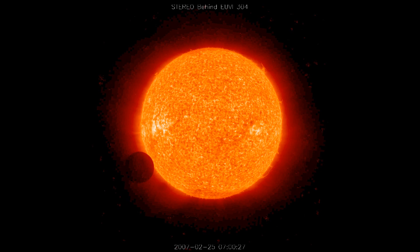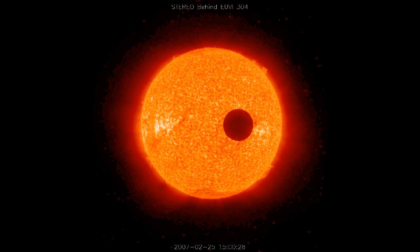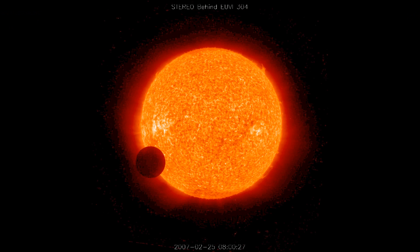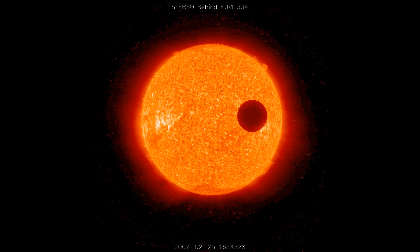Here's what ORSA predicts STEREO Behind should see from its position in space, and now I'll show you what it actually saw. Notice that these are the same time points and same time steps, and it's a perfect match. The Moon transit occurred exactly as predicted. That solves this mystery. Please subscribe to my channel, Astronomy Live, for more in-depth analysis of mysteries like this. Thanks for watching. Clear skies, folks.